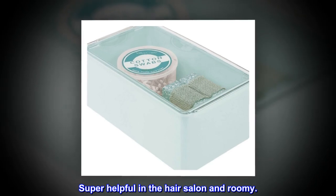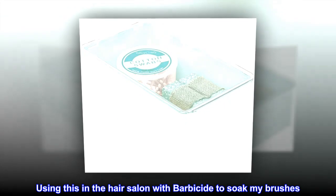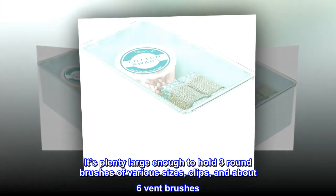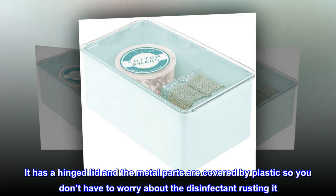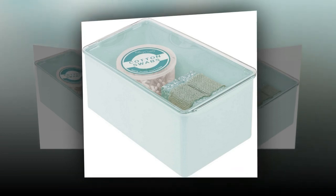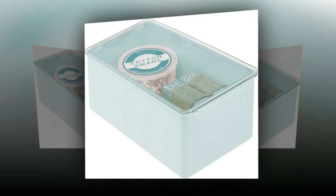Top review from the United States — super helpful in the hair salon: I'm using this in the hair salon with Barbicide to soak my brushes. It's plenty large enough to hold three round brushes of various sizes, clips, and about six vent brushes. It has a hinged lid and the metal parts are covered by plastic, so you don't have to worry about the disinfectant rusting it. Loving it!